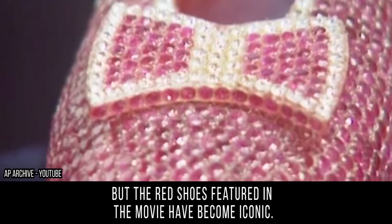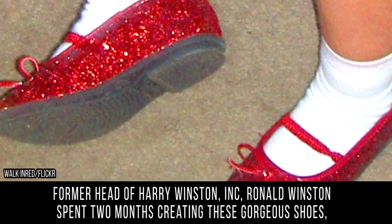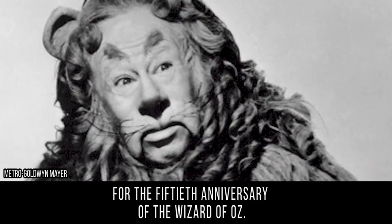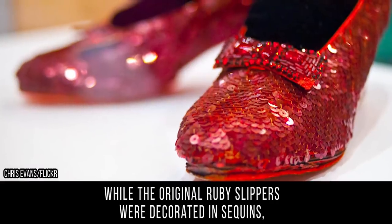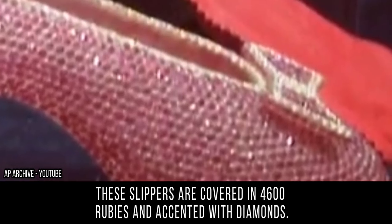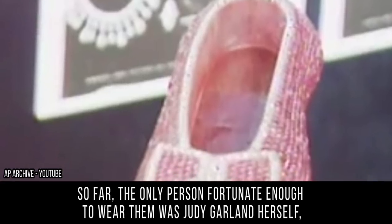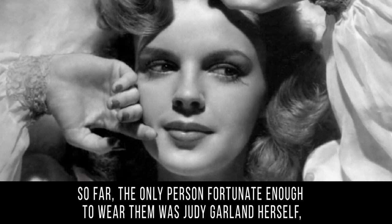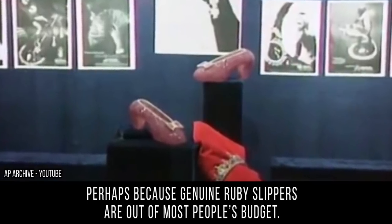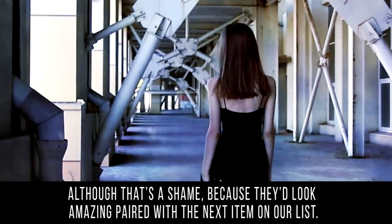In the novel, the shoes were silver, but the red shoes featured in the movie have become iconic. Former head of Harry Winston Inc., Ronald Winston, spent two months creating these gorgeous shoes for the 50th anniversary of The Wizard of Oz. While the original ruby slippers were decorated in sequins, these slippers are covered in 4,600 rubies and accented with diamonds. So far, the only person fortunate enough to wear them was Judy Garland herself.